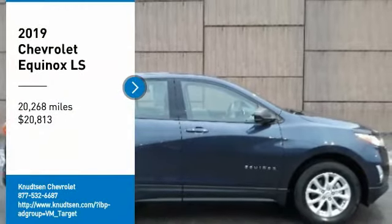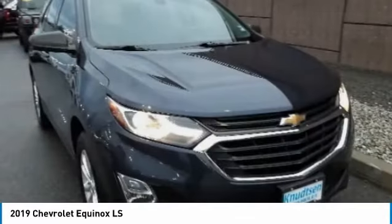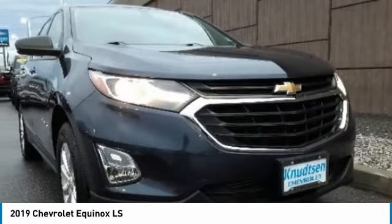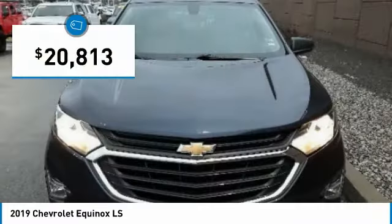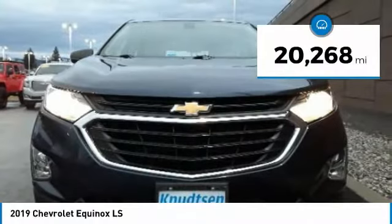Stop by and take a look at the 2019 Equinox. Fuel efficiency, safety, and value equals the Chevy Equinox, and it is priced below $25,000. This vehicle has less than 25,000 miles. Here are some of this vehicle's great options.